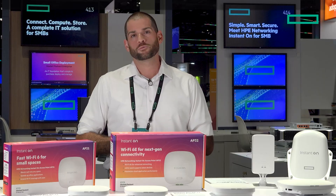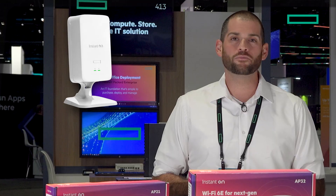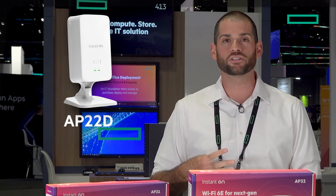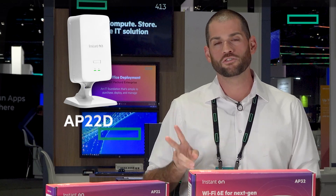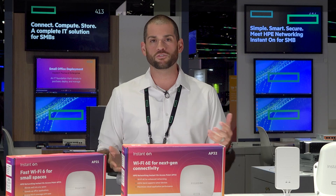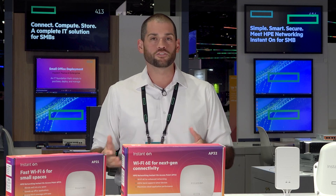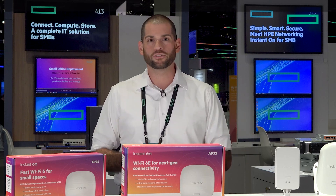Then we have our specialty access points — the Instant On AP22D. This is a desktop access point for indoors. It has four downlink ports, all at 1 gigabit. Two of those can provide PoE for other devices, such as IP phones or a security camera, and it has a 2.5 gigabit uplink to support all of those devices downstream.